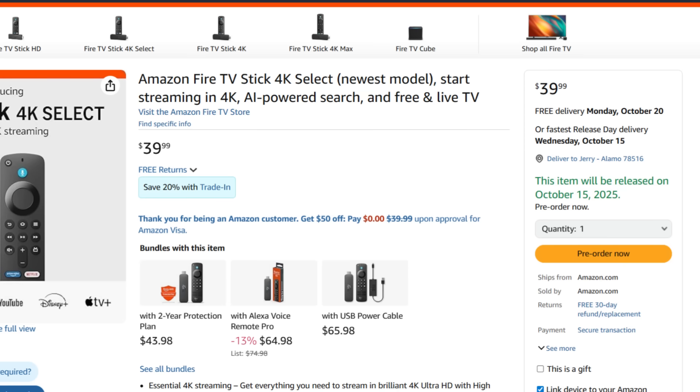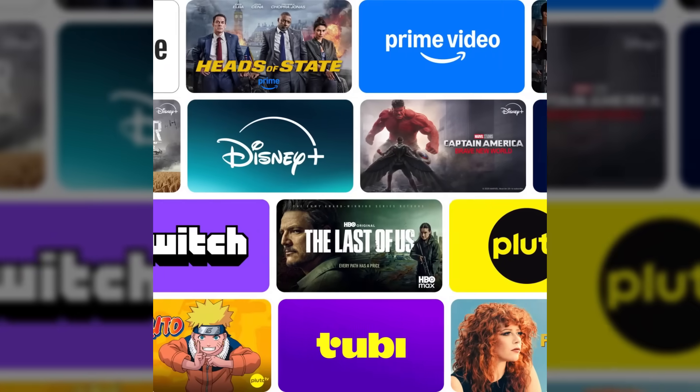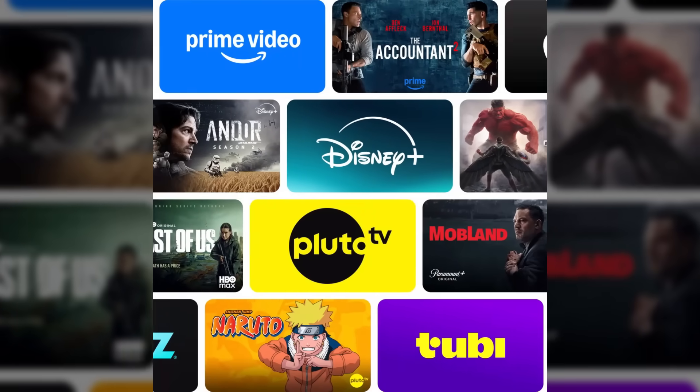The Fire TV Stick 4K Select costs $39.99, putting it right in that sweet spot for budget streamers. It supports 4K Ultra HD playback, HDR10, HDR10+, HLG, and Dolby Atmos for immersive sound. It connects directly to your TV's HDMI port, comes with the Alexa voice remote, and gives you access to all the major streaming platforms — from Prime Video and Netflix to Disney+, Apple TV, and more. But what really makes this device special isn't the price or the performance — it's what's running under the hood.